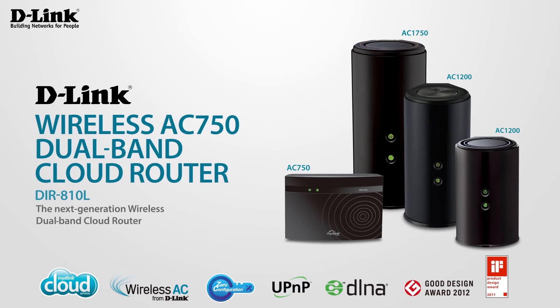Experience powerful performance and uninterrupted online chatting with D-Link's wireless AC750 dual band cloud router — part of the 11AC family, keeping your home connected.